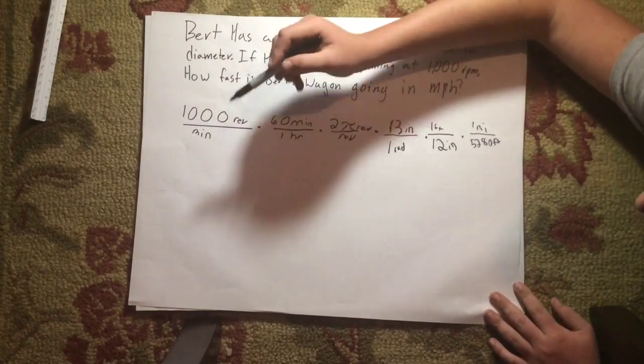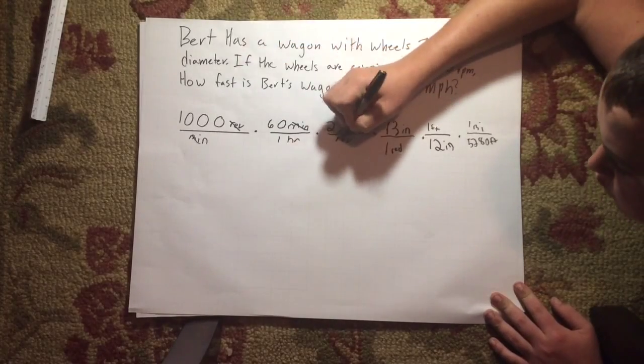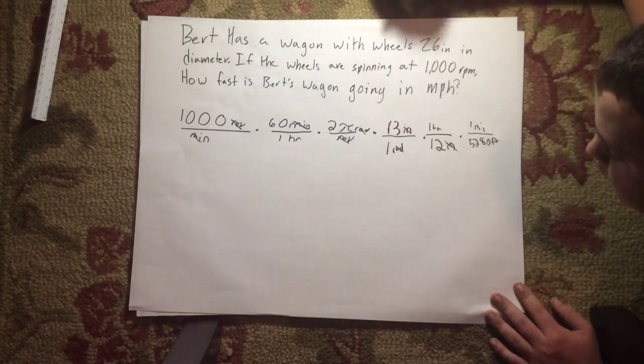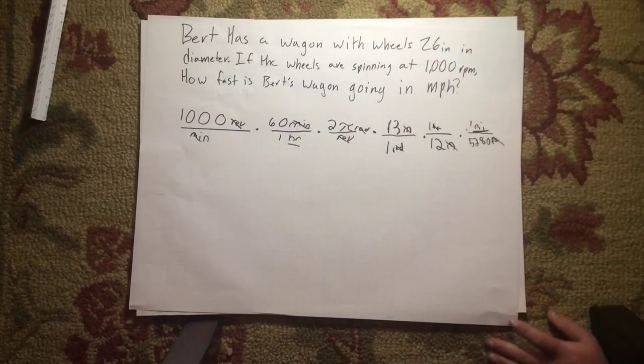Now then, we cancel the minutes, the revolutions, the radians, the inches, the feet. We're ultimately left with the answer of 77.35 miles per hour.